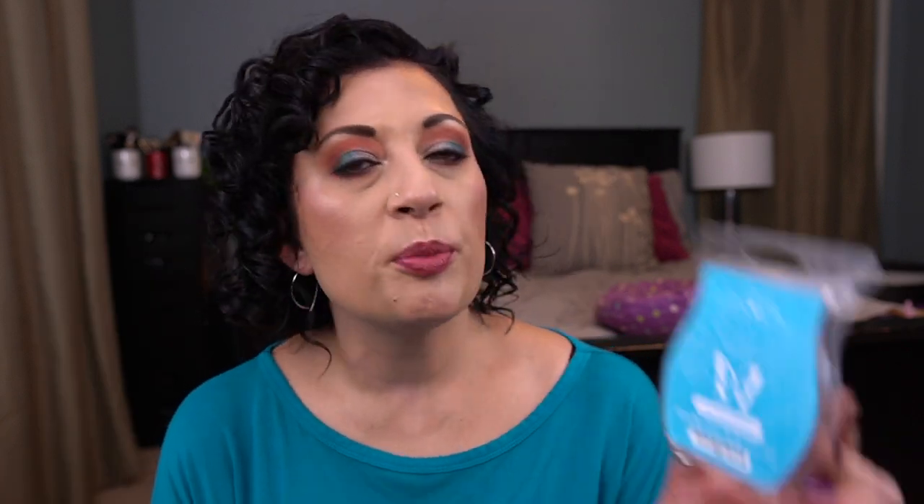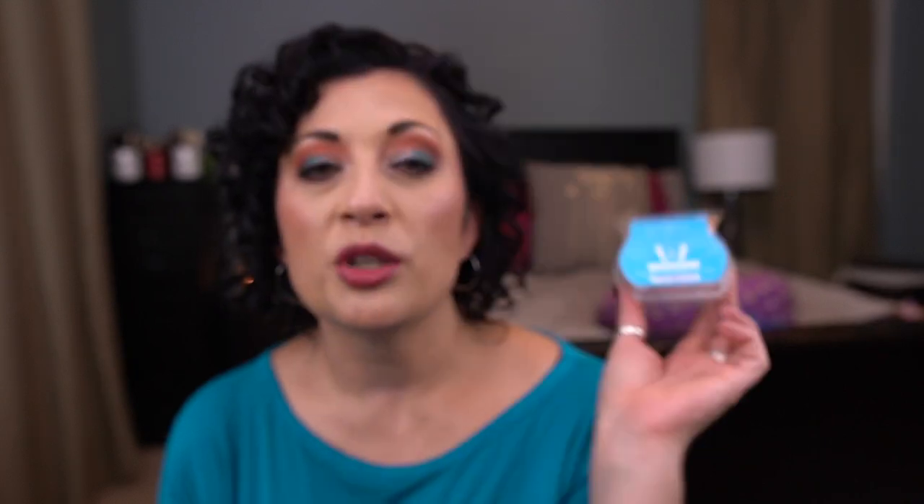Now let's get into some Scentsy wax. I didn't go through as much as I normally do. In the bathroom I used Palm Beach Breeze — I think this is part of the summer collection from last year and it's in my Scentsy club. This is so nice. It's a great bathroom scent. I think it's also really great for the laundry room, which they actually have this in the laundry line now.